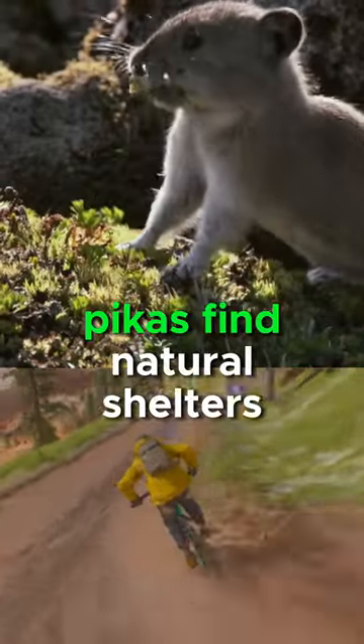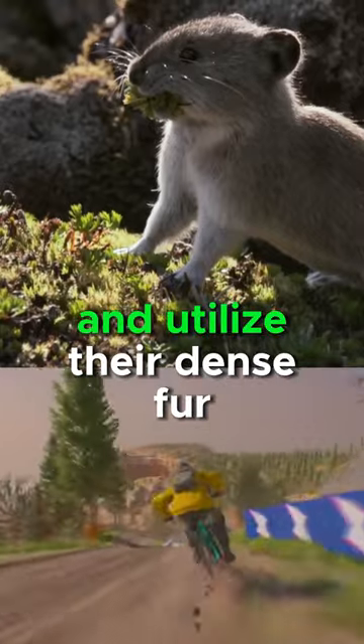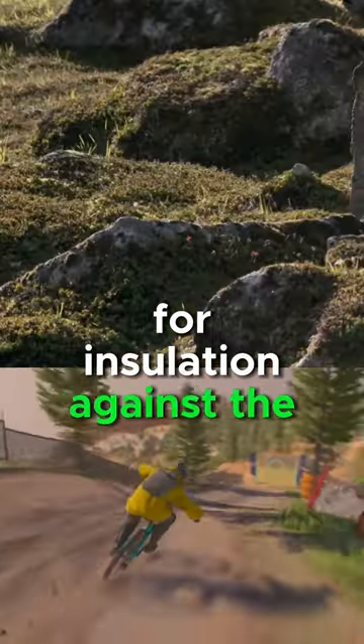In their rocky habitats, pikas find natural shelters and utilize their dense fur for insulation against the cold temperatures.